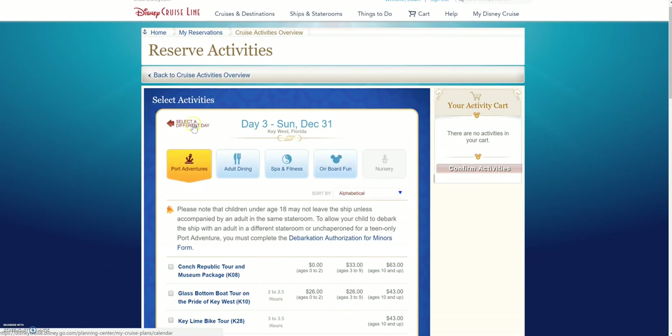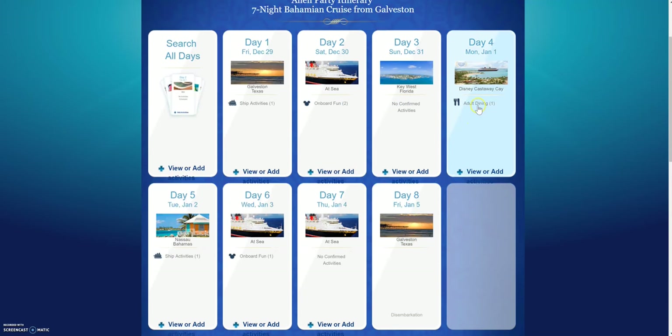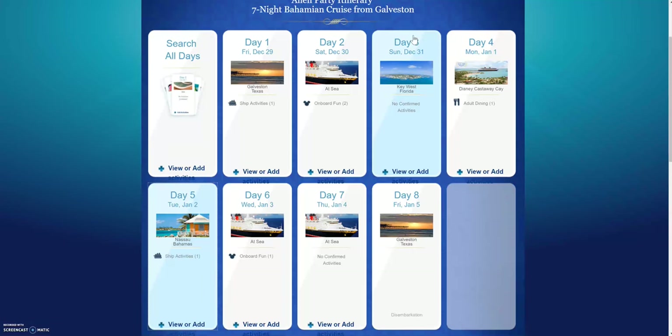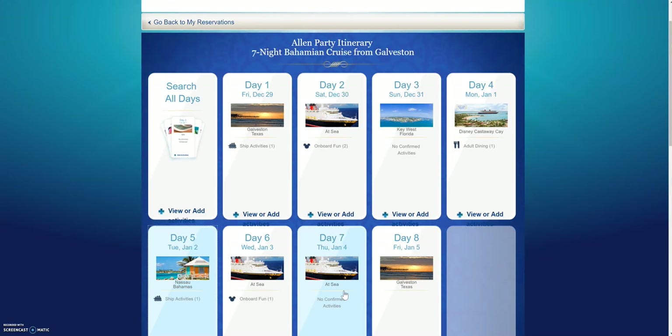If I'm ready to go to the next day I can select a different day and just go through the process for each day. Here they've booked some adult dining and onboard fun. If you click on Ship Activities it'll tell you what it is so you know what to work around — like the pirate deck party, which is at nighttime. They don't have specific times yet because it's usually after the second dinner.